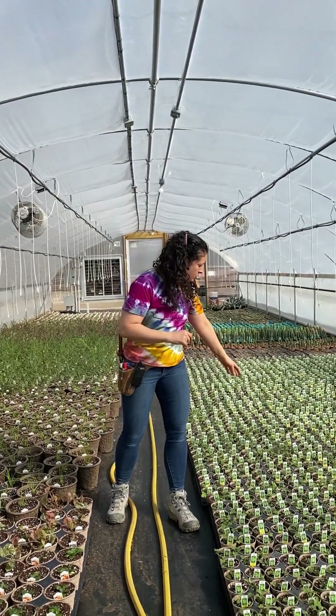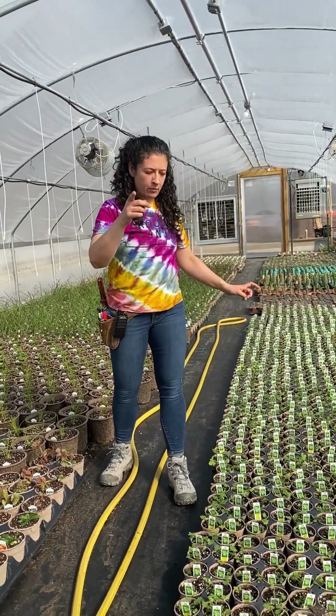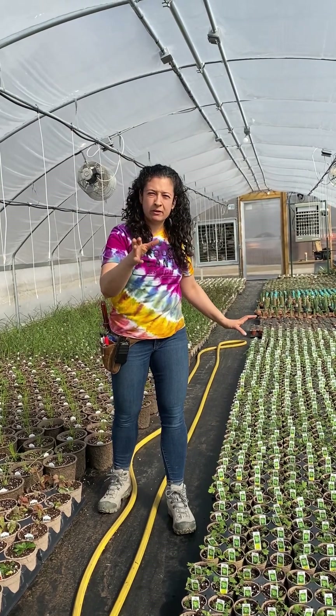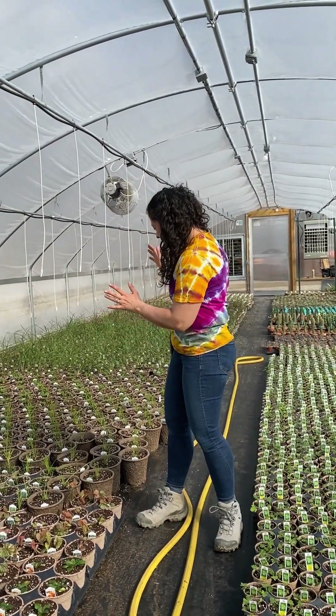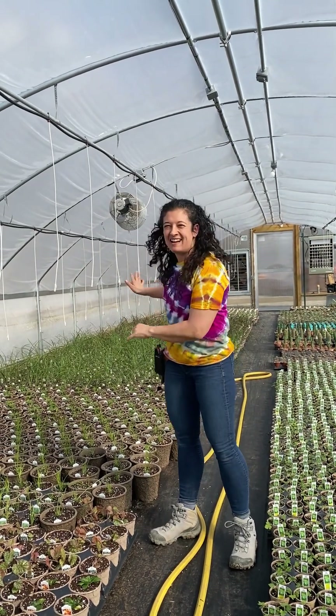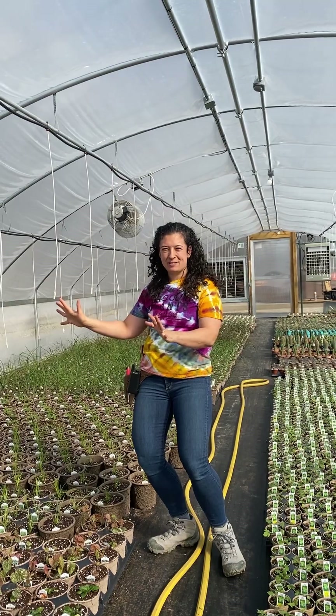Right here we have scented geraniums — those are your plants that keep the mosquitoes away. Keep your eye out, we are going to be doing a May pre-order for that soon. Begonias and lots of grasses, just lots of great perennials in here that are growing and we're so excited about spring.